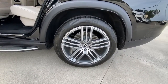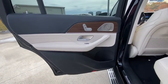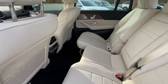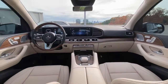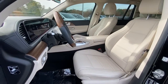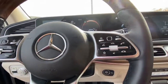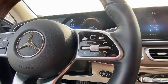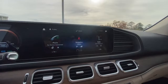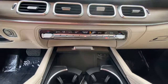Highline elegance meets off-road ready capability in this GLS 4Matic SUV. See for yourself when you take it out for a test drive. Our professional staff looks forward to giving you excellent service. We'll see you next time.